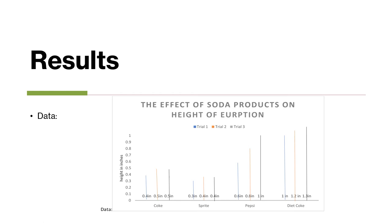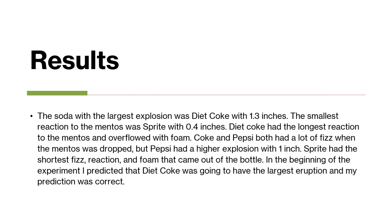These are my results. The largest explosion was Diet Coke with 1.3 inches, and the smallest reaction with the Mentos was Sprite with 0.4 inches. Diet Coke had the longest reaction time — it kept overflowing with different foam and fizz all around the bottle, while Sprite only lasted a short amount of time and just stopped. Coke and Pepsi had a similar reaction; they both had a lot of fizz before it started foaming, but their height was a little different. Pepsi had a higher height with one inch while Coke had 0.5 inches.